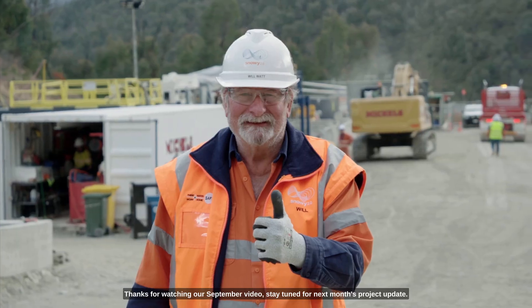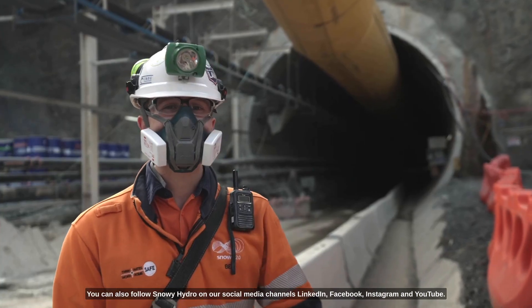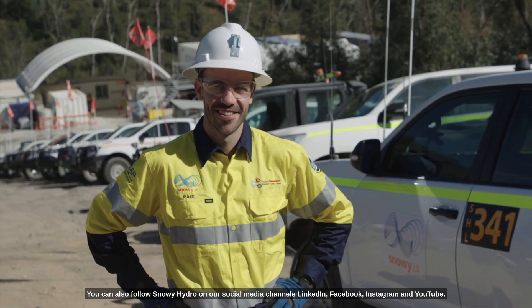Thanks for watching our September video. Stay tuned for next month's project update. You can also follow Snowy Hydro on our social media channels: LinkedIn, Facebook, Instagram, and YouTube.